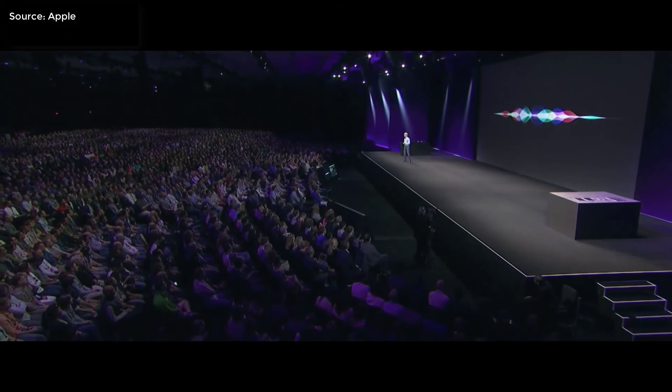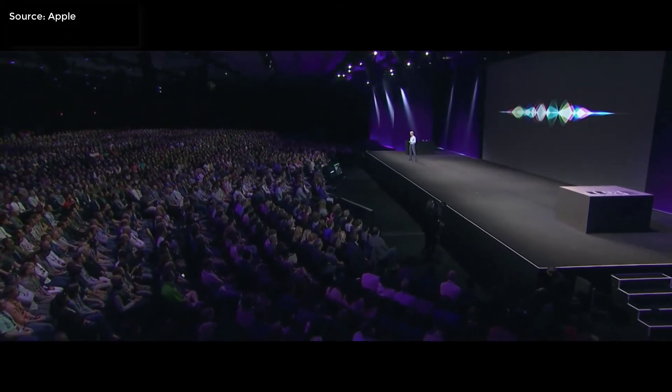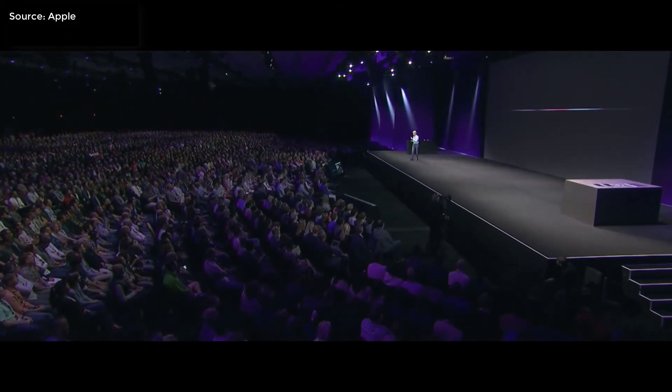Siri is now fluent with different ways of saying a word. Just listen to this — here's the forecast for the next 10 days: Sunny, sunny, and sunny. Three different ways to say "sunny." Very powerful. Siri can also translate a few languages.